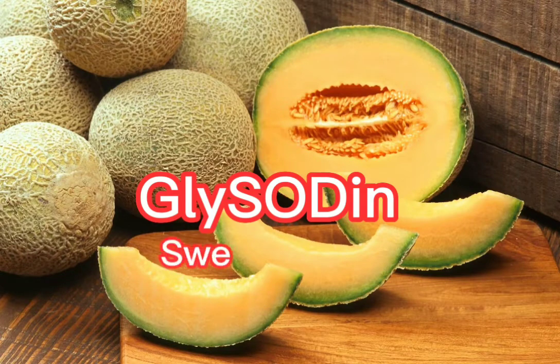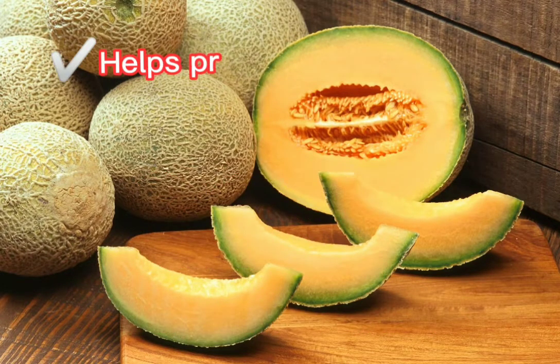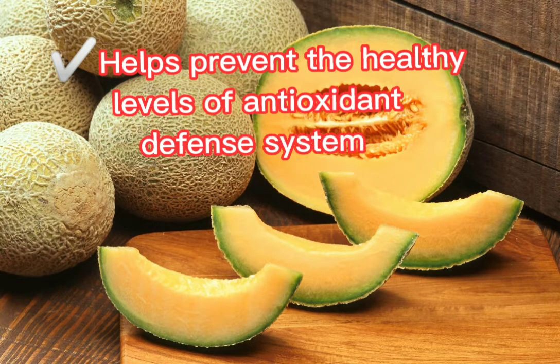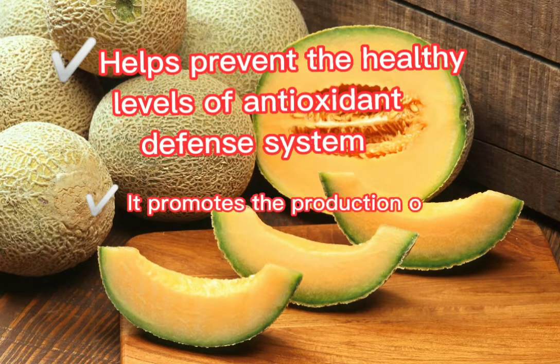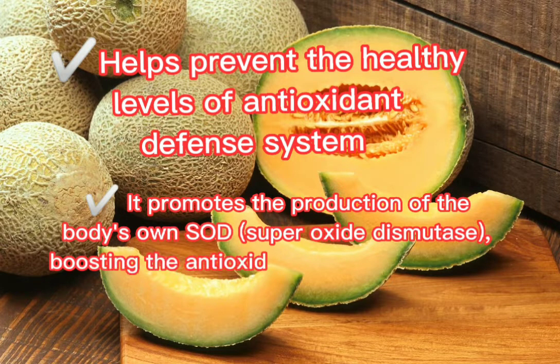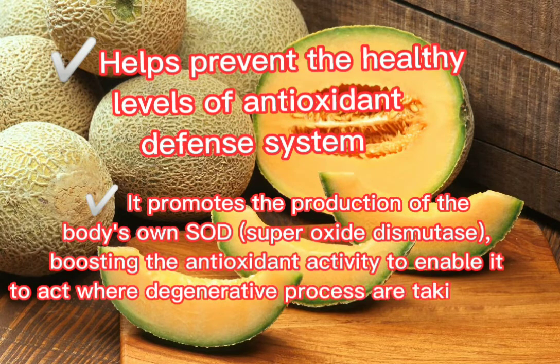Next is Glycidin, derived from sweet melon, known as the enzyme of life. It helps maintain healthy levels of the antioxidant defense system and promotes the production of the body's own SOD, boosting antioxidant activity to act where degenerative processes are taking place.